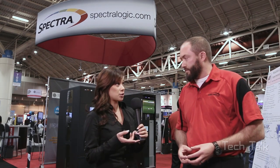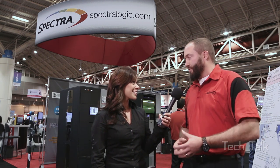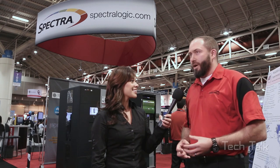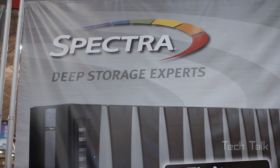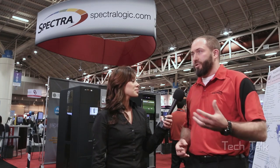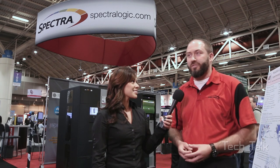Is there anything you'd like to touch on about Spectralogic that we haven't covered yet? The anniversary this year has been great. We're coming out with some of the very largest storage archive products on the market. We can scale up to an exabyte at this point, which is a huge amount of data, and it works really well for HPC.